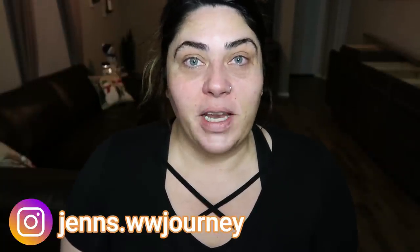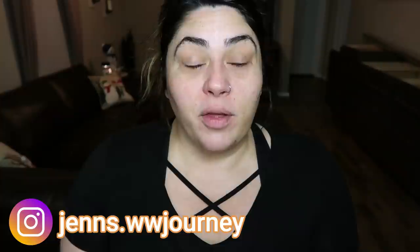Hi friends, welcome back to my channel and welcome if you're new here. My name is Jen. I'm a certified weight loss and nutrition coach and I am on the WW Blue Plan. It's Vlogmas so I thought what better video than to do a get ready with me with a fun, easy holiday look as well as a Q&A.